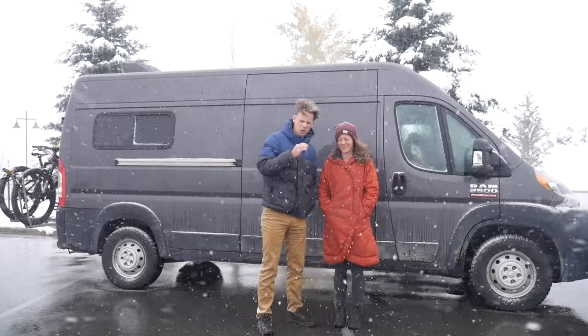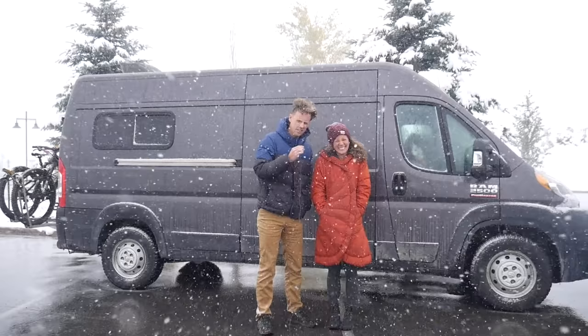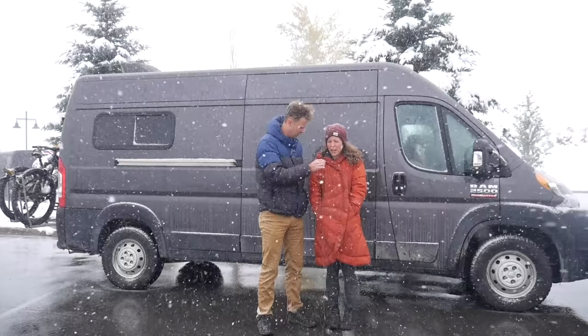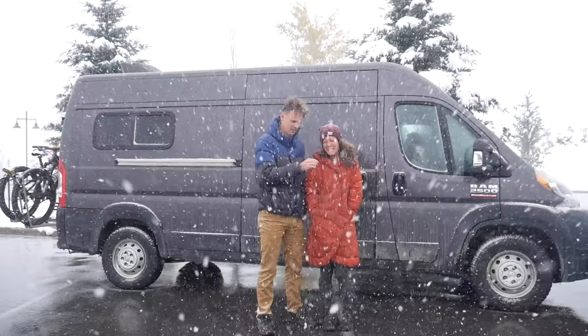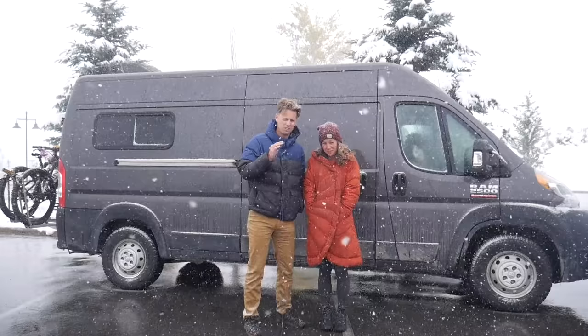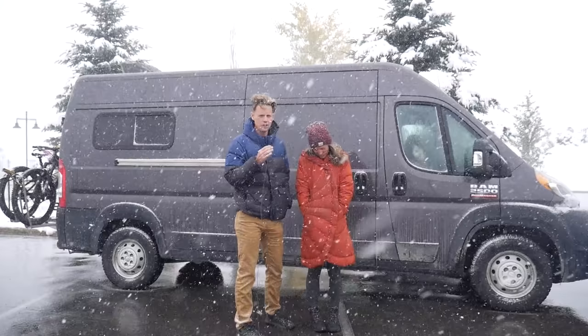Hey gang, welcome back to our channel. My name is Dan, I'm Ally, and this is a van tour of Helen — Helen is this beautiful chunk of metal behind us, our home: the Ram ProMaster 2019 2500. It's got a 159-inch wheelbase. We're here in Park City, Utah — very nice, lovely weather.